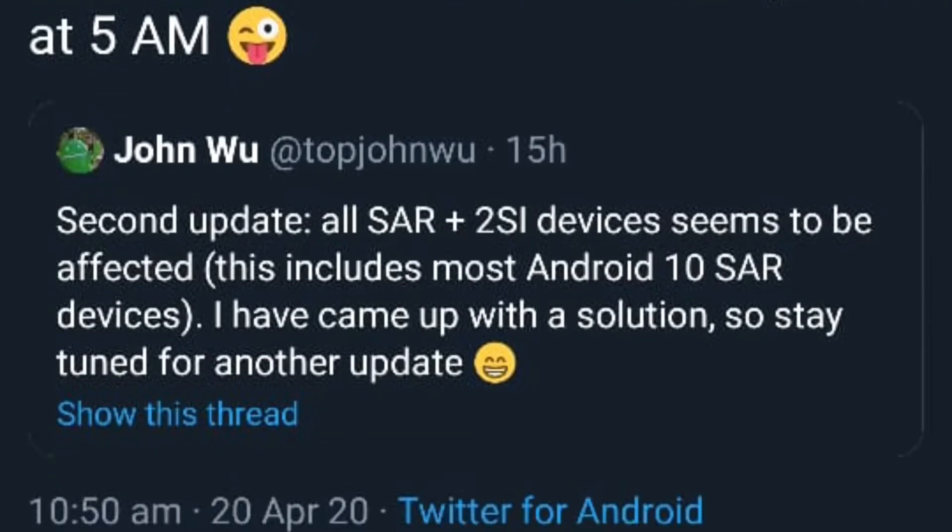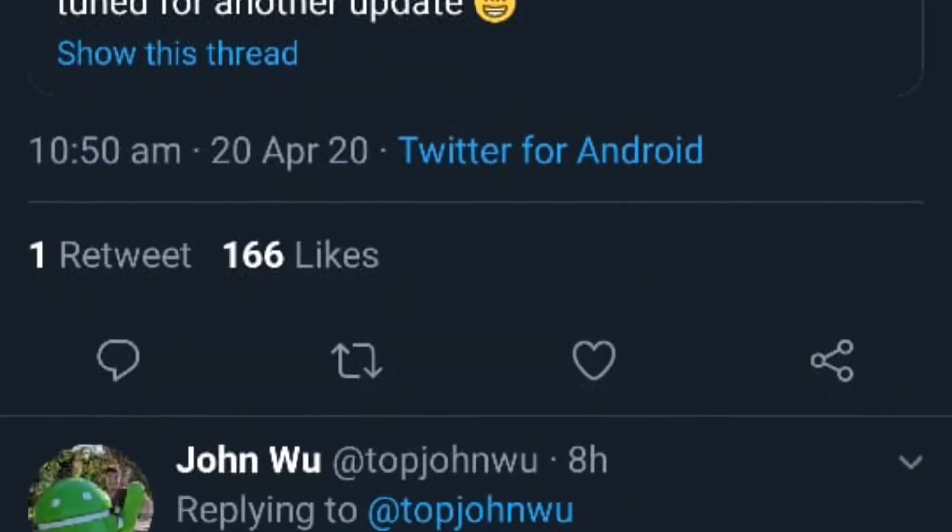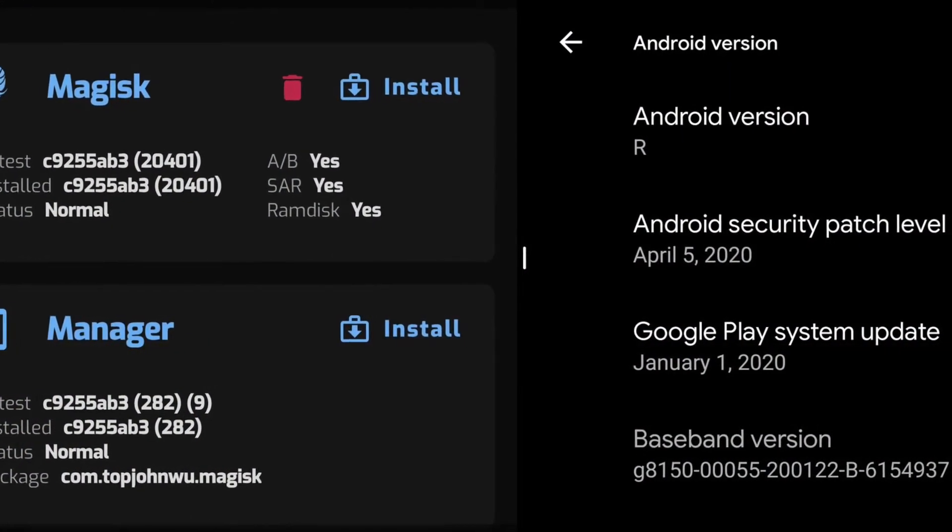Later on, he found the update affects most Android 10 devices. However, Wu has released a new build aiming to fix the issue.